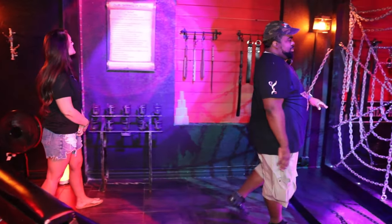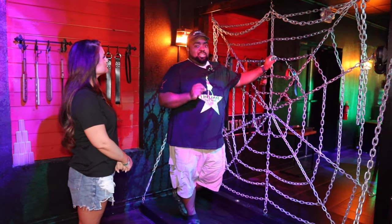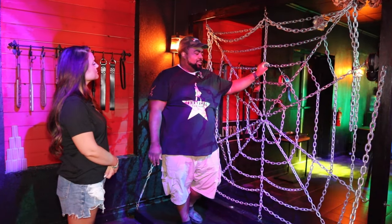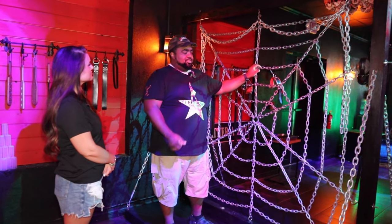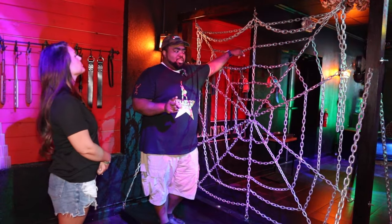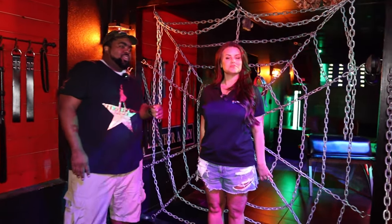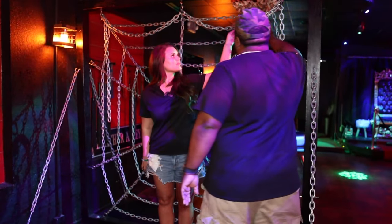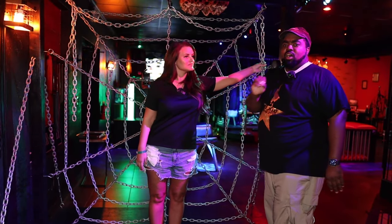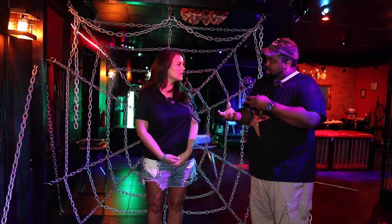Next we'll come on over to our spider web — another awesome piece of equipment where you're only limited by your imagination. You can do anything within reason. We do not allow scat play, water sports, or blood play, as we are not licensed for those. One of the things I love about the spider web is the ability to have two people tied up at the same time. You can have one person here and another on the other side, restrained in any direction — one arm up, one arm out to the side, or one arm up and one all the way down, depending on your dynamic and how you like to play.